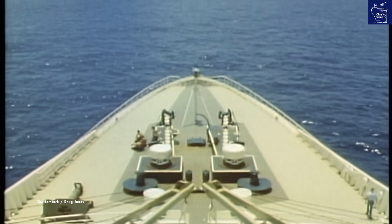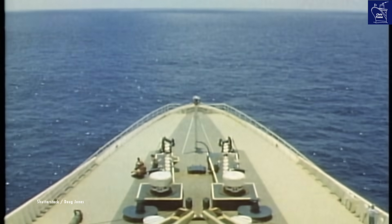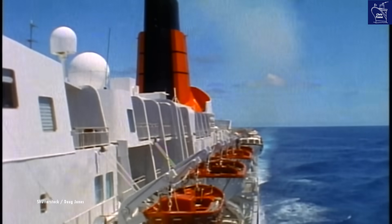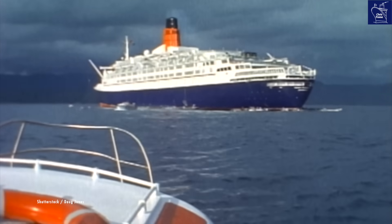Imagine a ship — a floating city — over 963 feet long, slicing through the ocean at nearly 37 miles per hour. That was the legendary QE2.